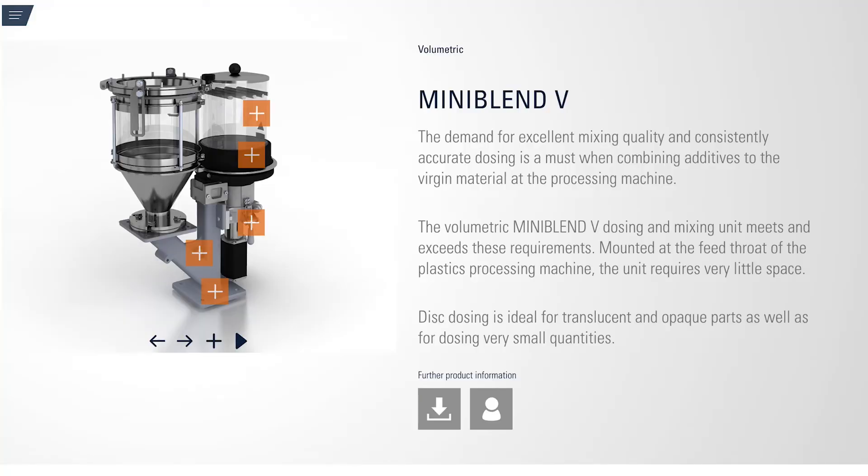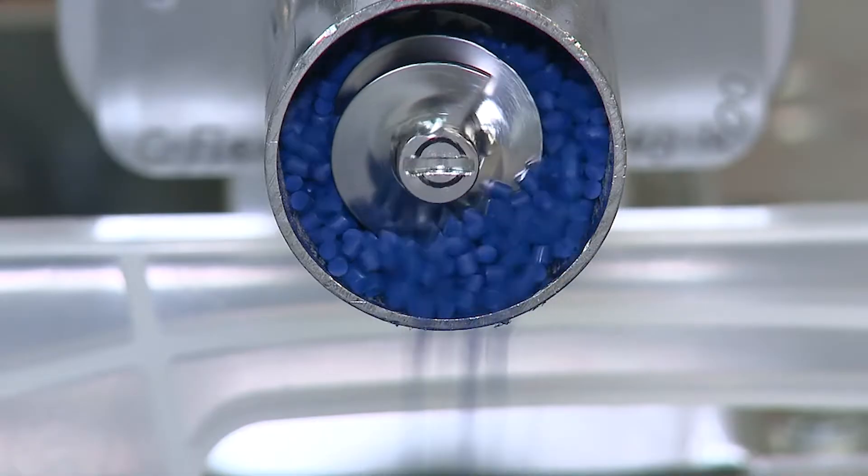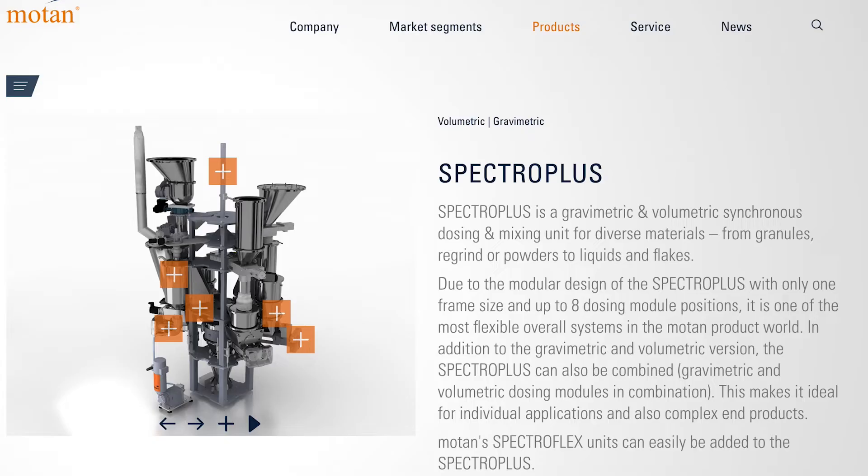Volumetric is using a predetermined weight of the material and then dosing on time as it's being introduced. Typically it'll be a screw or a disc that is dosing at a certain rate of time based on what we know the material density is.